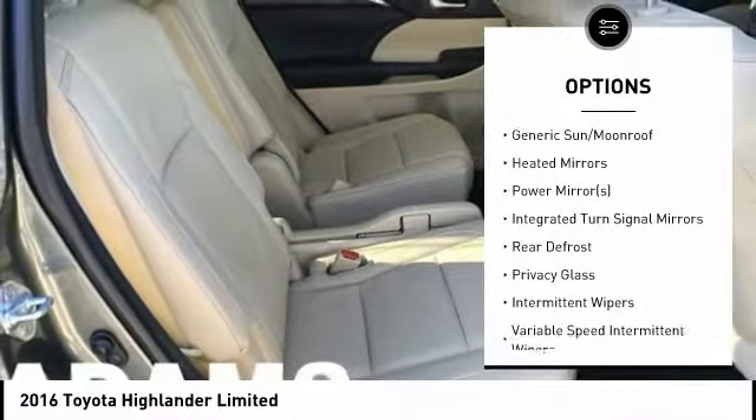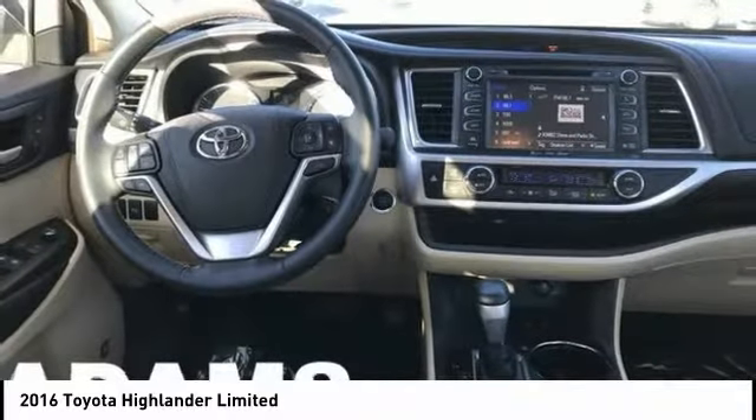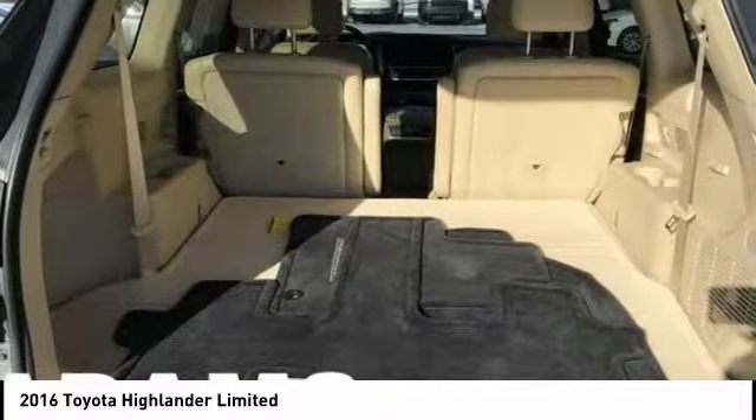All-Wheel Drive, Anti-Lock Braking System, Power Lift Gate, Power Passenger Seat, and Backup Camera.